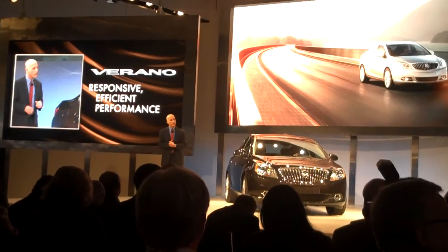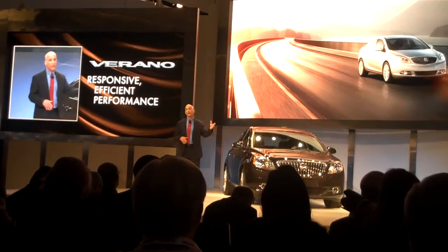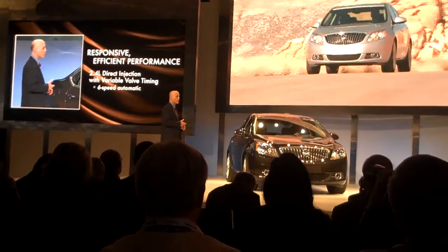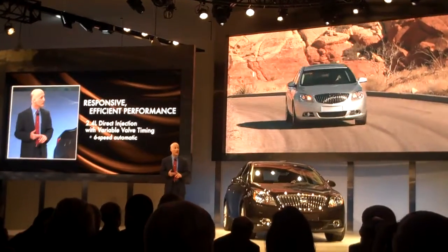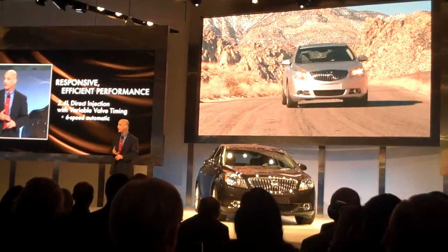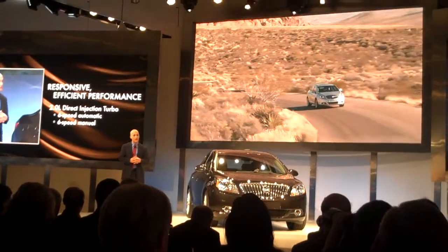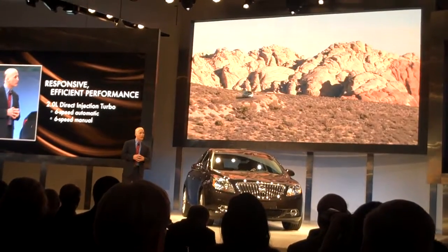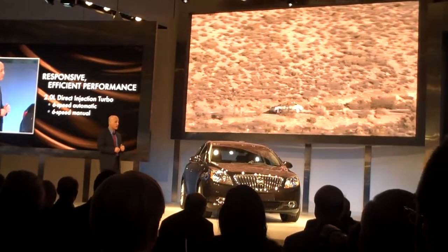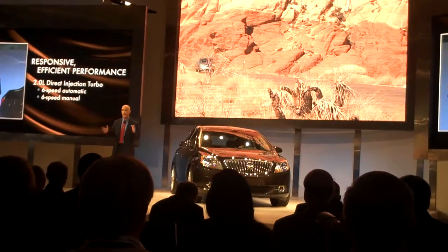Moving to the powertrain — as with every new Buick, we're after a very nice balance between fuel economy and performance. We want the driver to have fun behind the wheel and not regret it at the pump. The standard engine is the same 2.4-liter direct injection variable valve timing four-cylinder we offer in the Regal and LaCrosse, tied to our latest advanced 6-speed automatic transmission. We expect approximately 180 horsepower, 0-60 in 8 seconds, and at least 31 miles per gallon on the highway. We'll later add an enhanced version of our 2.0-liter direct injection turbo four-cylinder, also tied to the 6-speed automatic — with a 6-speed manual as an option — delivering great turbo performance and still achieving 30 miles per gallon on the highway.